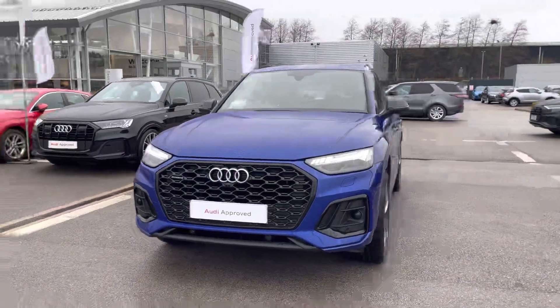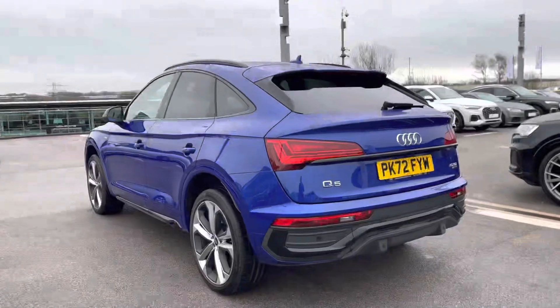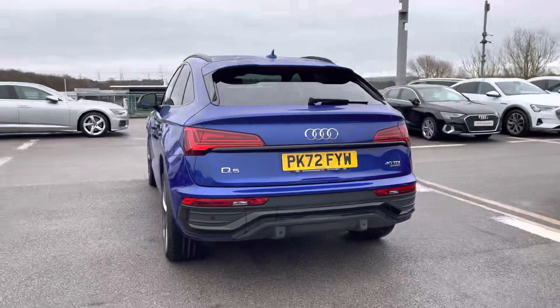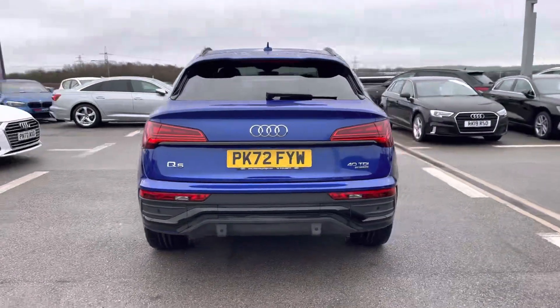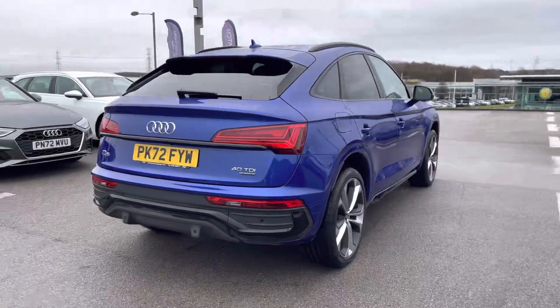It comes with a 40 TDI diesel engine and gives an incredible 204 PS, making it achieve an amazing 0 to 60 in 7.6 seconds. It's also equipped with the Quattro system, making it perfect for all roads.